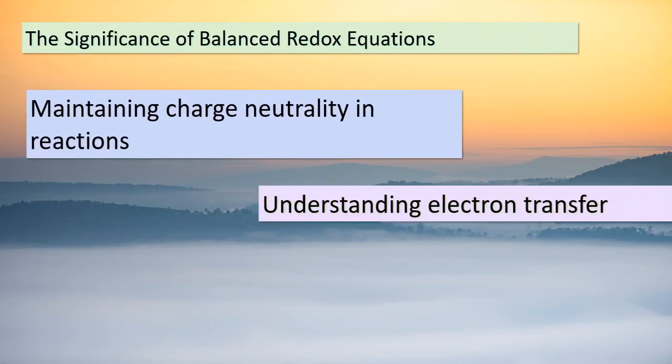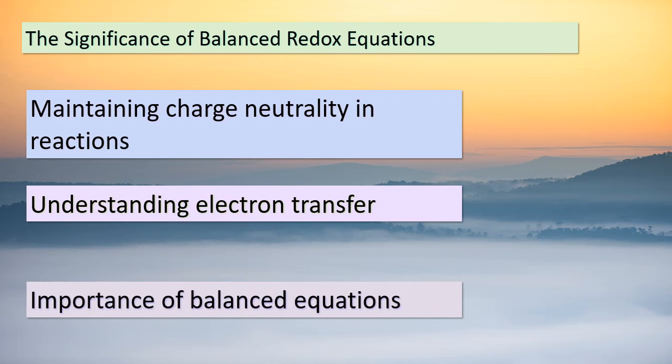Greetings, young minds. Today's journey leads us to understand the significance of balanced redox equations. In any chemical reaction, maintaining charge neutrality is crucial — this is where redox reactions come into play, as they involve the transfer of electrons from one species to another. Achieving balanced equations isn't just a matter of mathematical symmetry; it's a reflection of how nature maintains harmony. The importance of balanced equations resonates across various fields, from understanding biological processes to harnessing energy. Remember that these concepts extend far beyond the classroom and find applications in our daily lives.